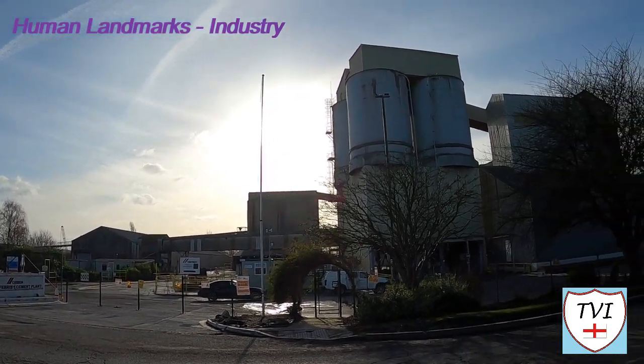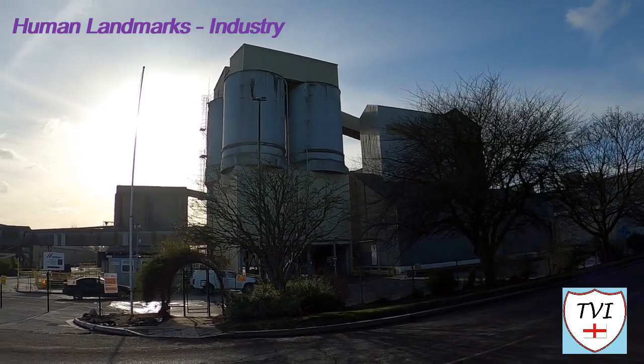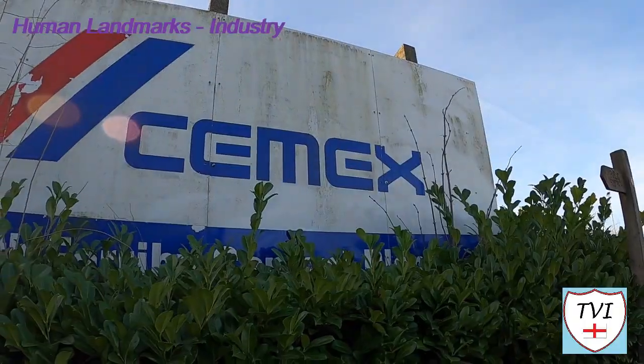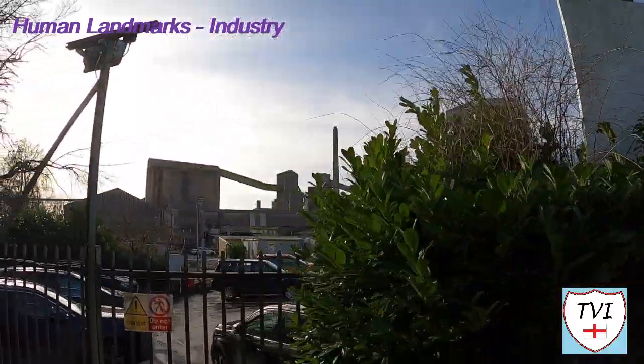Now we come to Ferriby Sluice, once associated with brickworks. These days it's much more about a major local factory — a cement works. The plant, owned by Cemex, is a prominent landmark in the village and obtains its raw material from Middlegate Lane Quarry via that conveyor belt.